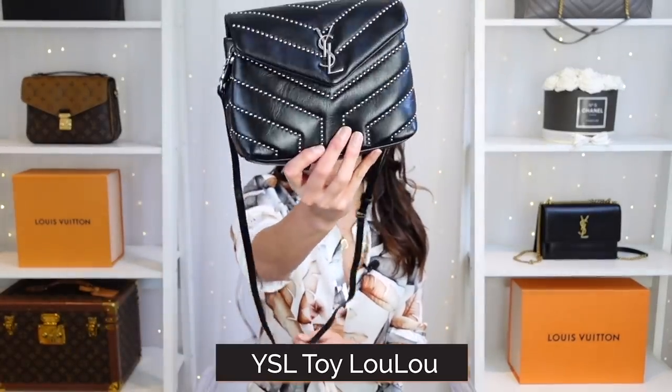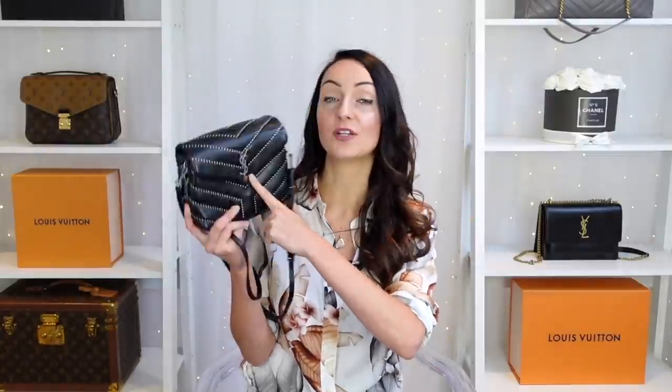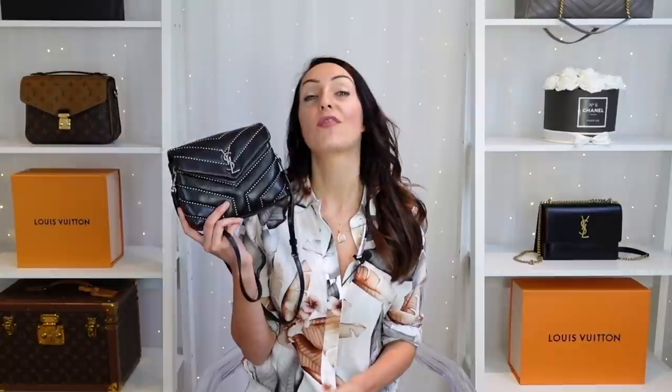Bag number five that I would not buy brand new is the YSL Toy Lulu bag. The Lulu bag seems to be having a moment right now — everyone seems to want it. I'm specifically talking about the toy, the smallest version, which comes with a detachable crossbody strap. Everyone went crazy for the toy bag and now people are starting to sell them off. Because of the recent price increases — it was under £1,000 about six months ago and has since gone up about £200 — there's still an influx of toy bags on marketplaces like eBay and you can definitely pick up some fantastic bargains.